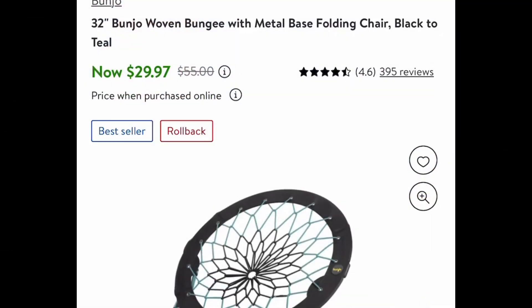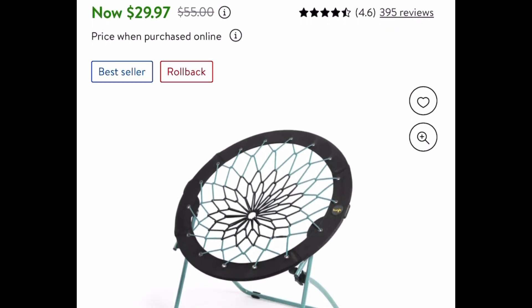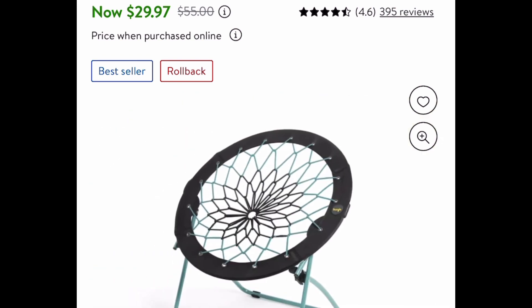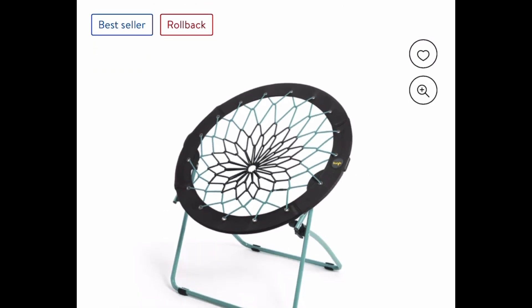For the first one we have this 32-inch bungee with metal base chair and there are different colors to choose from. This is currently price dropped down to $29.97 instead of that $55 price tag. Remember there are different ones to choose from and you can always select store pickup for Walmart.